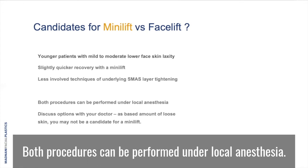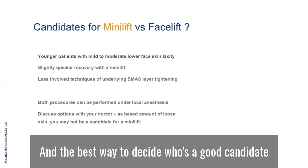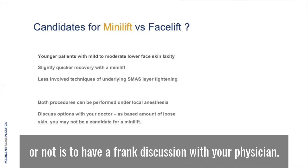Both procedures can be performed under local anesthesia and the best way to decide who's a good candidate or not is to have a frank discussion with your physician.